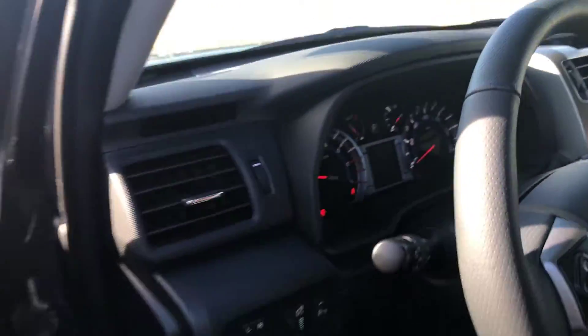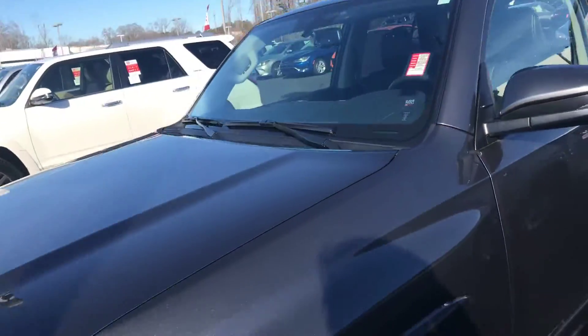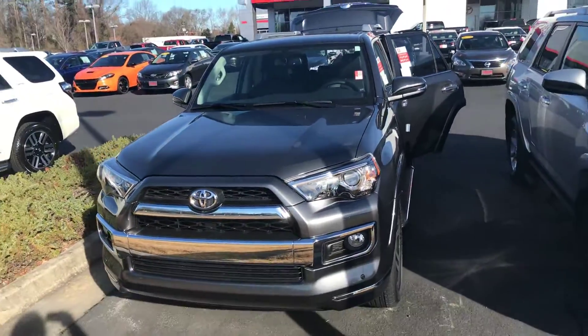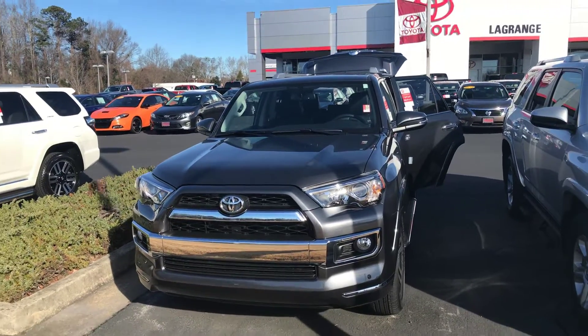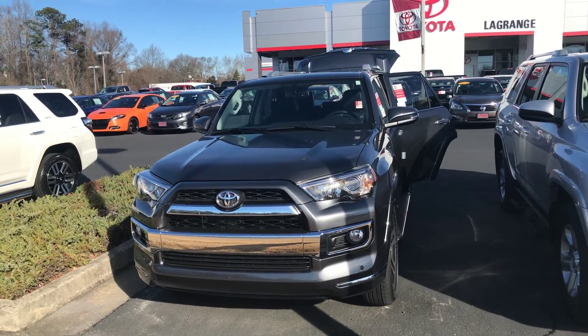Keep in mind that you're getting two years, $25,000 of complimentary maintenance utilizing our service department here at LaGrange Toyota. We also give you tires for life as long as you're on the vehicle. Feel free to give me a call — we have a great selection and awesome incentives. You can reach me here at 706-882-2963.